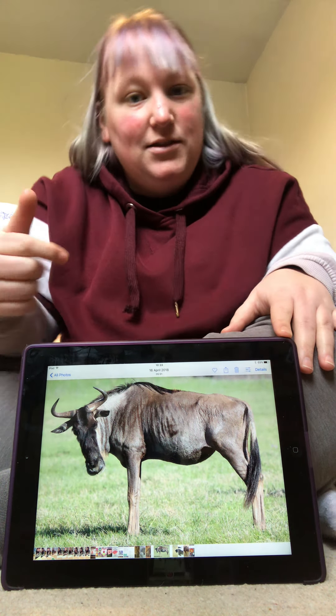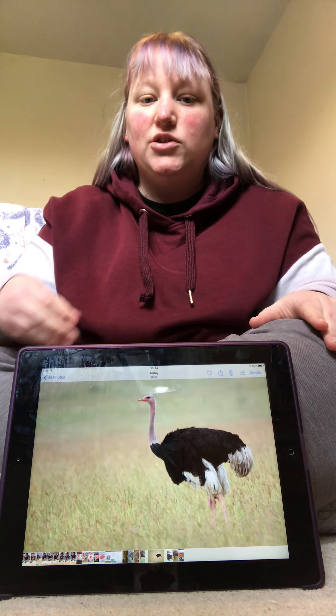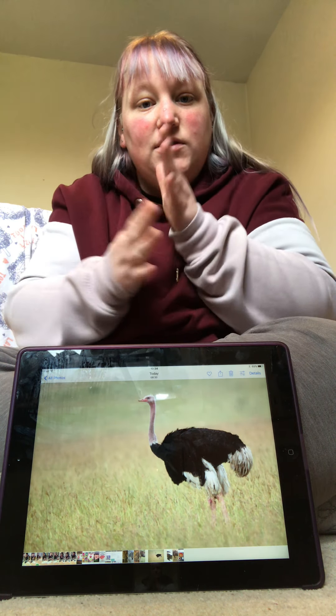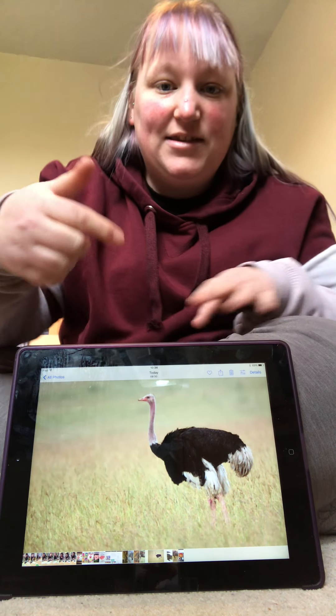What's next — can you see it? It's a big bird called an ostrich. Ostrich. Can you sign Ostrich? Good job. Let's see what's next.